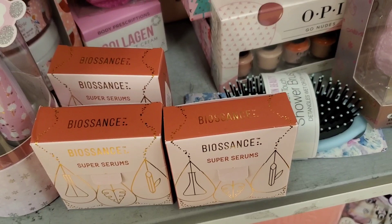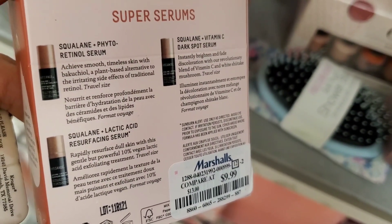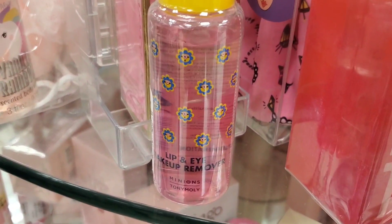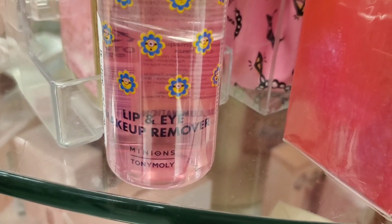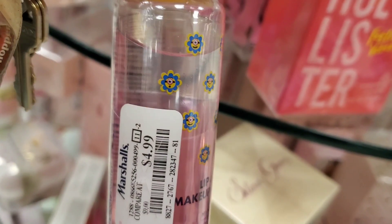From Biossance they had their super serums back in stock — in this set you get three different mini sizes of serums for $10. From Tony Moly they had lip and eye makeup removers — how cute the packaging is with little minions — for $5.